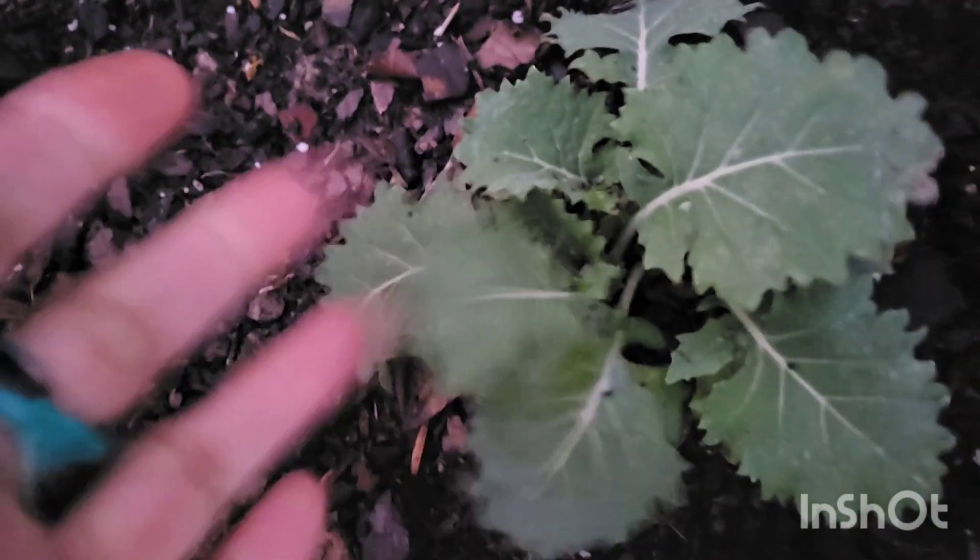They're not crunchy. These plants, they alive for real for real. I'm so proud. I want to thank the Lord for all of it. And that's it — it's pretty cold y'all, just a quick update.